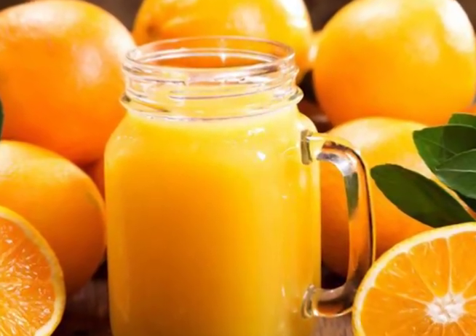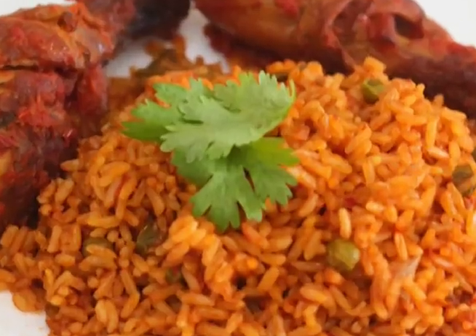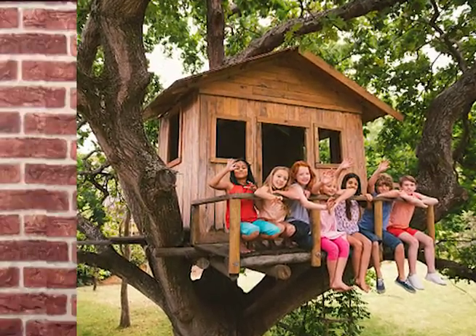Before you stop watching this video because you think soil is boring, let me tell you something. Without soil, that chilled orange juice that you cannot wait to drink when you get back home from a long day, or mom's tomato-filled delicious Nigerian jollof rice, or even that treehouse that you made so many memories in with your childhood friends — all these things would not exist.